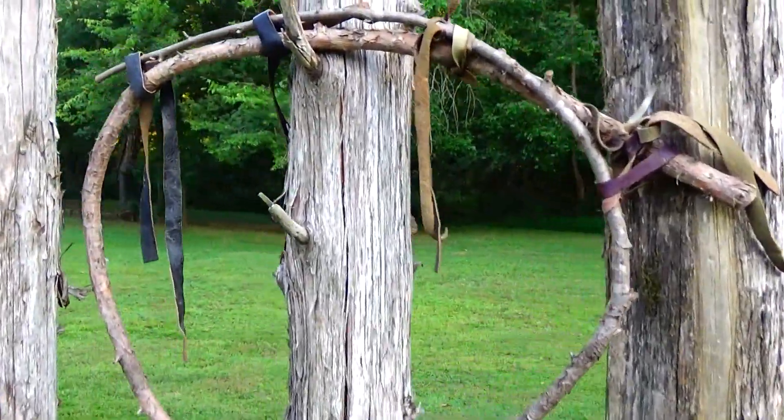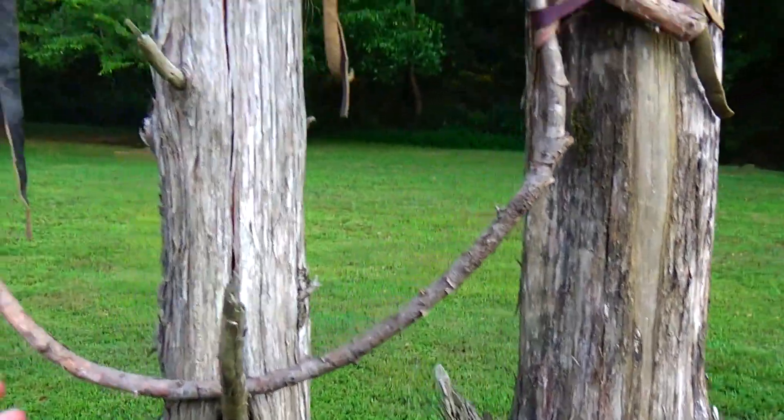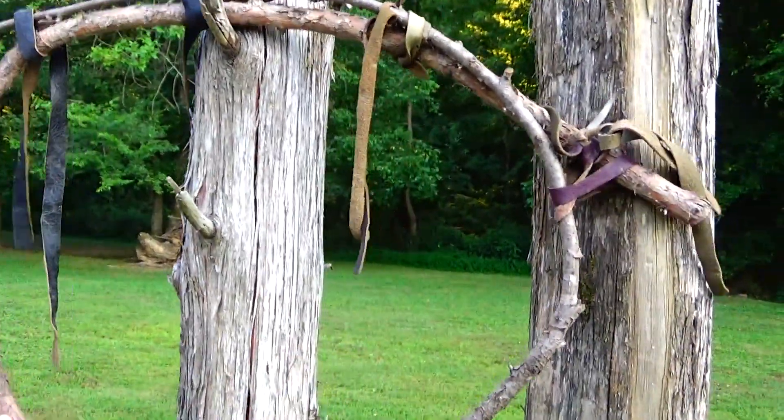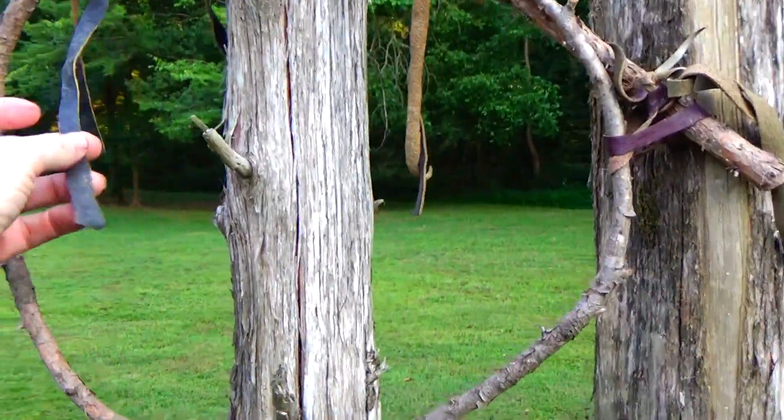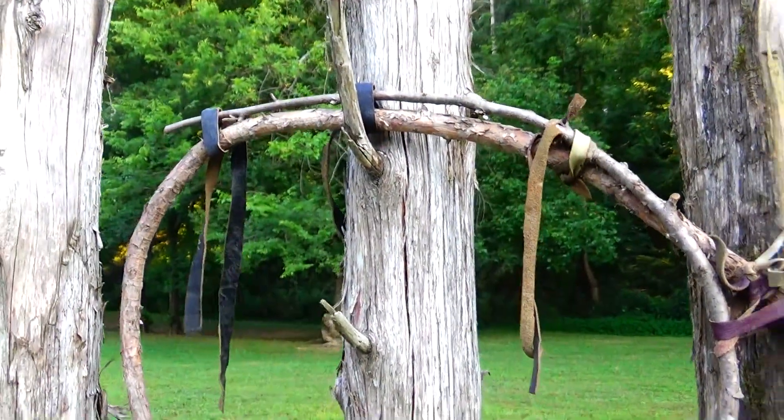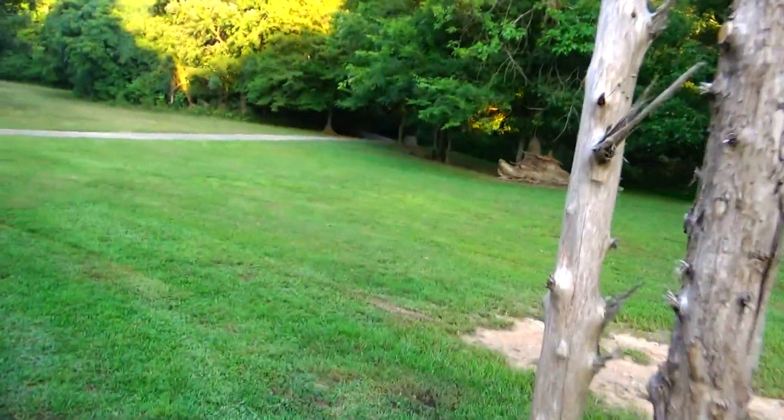Look at this. It almost looks like a dream catcher, maybe — or like they're trying to make one. Let's go over here.